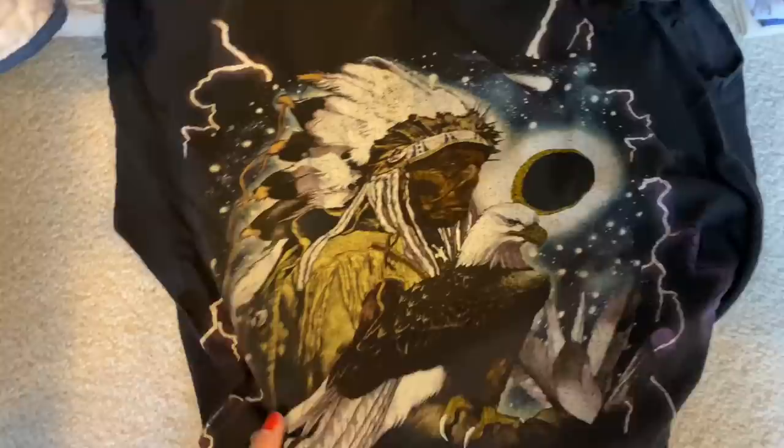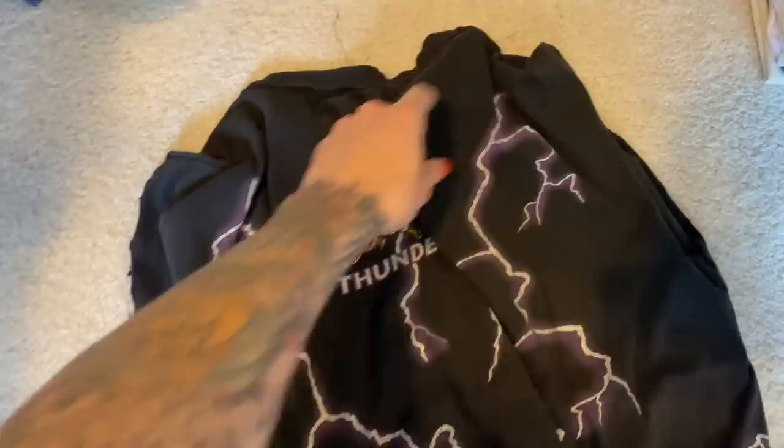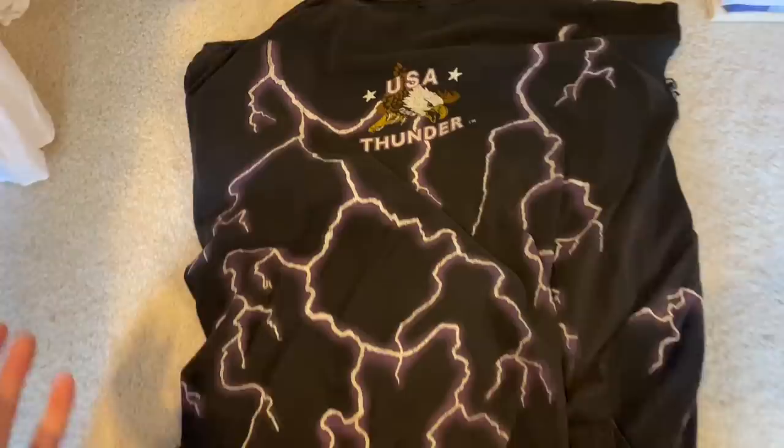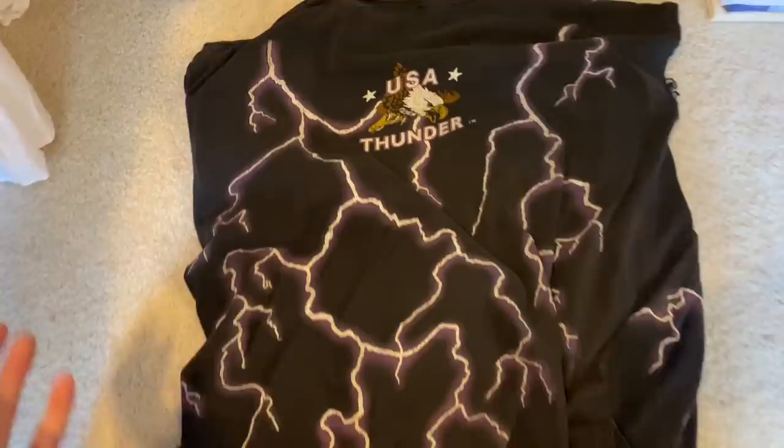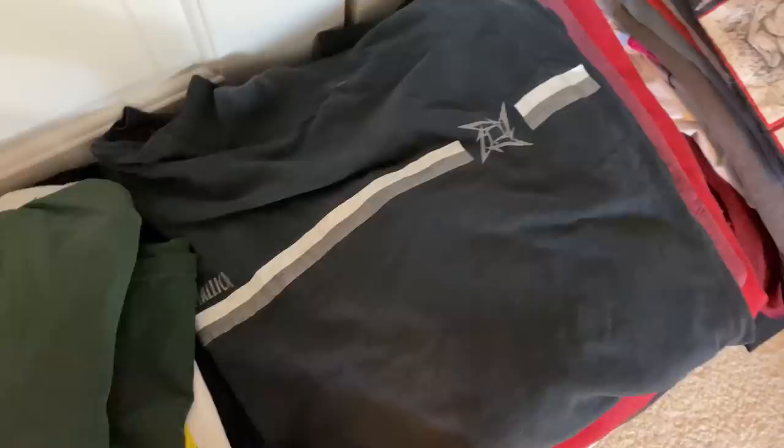One thing I won't show in the haul is this, because I already sold it. I copped it from a vintage store for $12 — no tax. It's chopped, sleeves are gone, also cropped, but it's a front-and-back, all-over print USA Thunder tee. Those shirts are going crazy lately — I saw this with sleeves in good condition going for $75 to $100-plus. I put it on Depop for $55 shipped, someone on Instagram hit me up, I took $45 shipped — good little $30 profit. Also already sold this: a Metallica long sleeve on a Giant blank, size XL. I sold it on Instagram for $80 shipped.